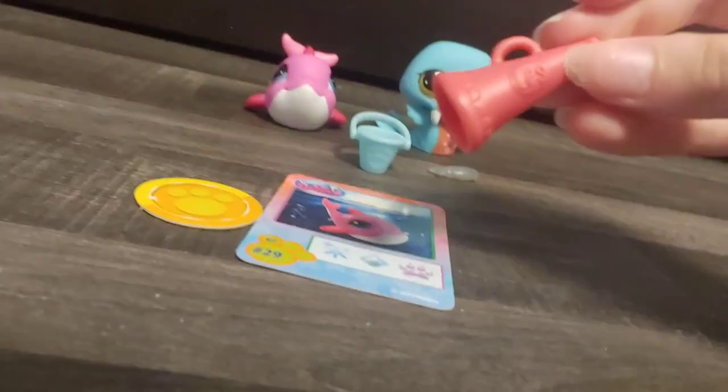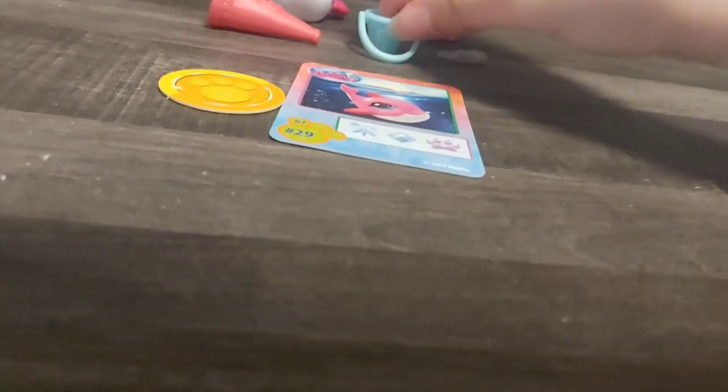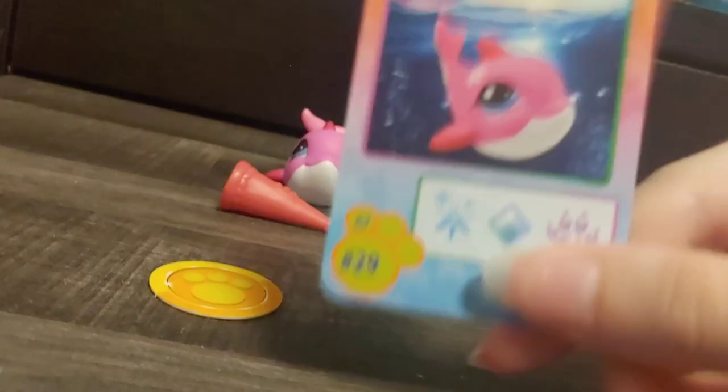Little microphone thing — I don't know why it has a microphone. Blue bucket and a fish. Another card. And here's like a ripoff Pokémon LPS card again, but I like how it has the dolphin, so I'm not mad.